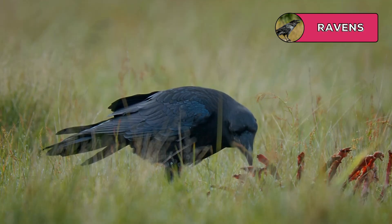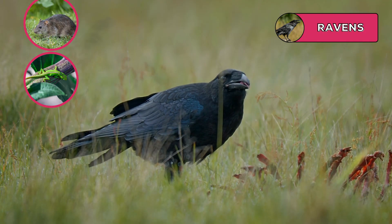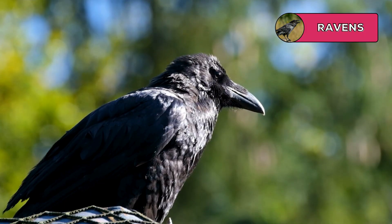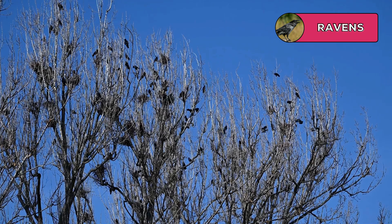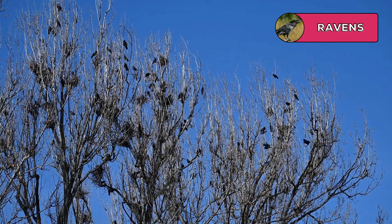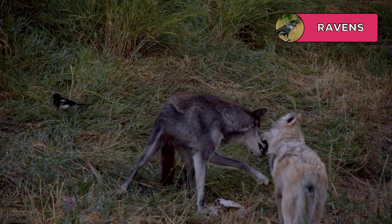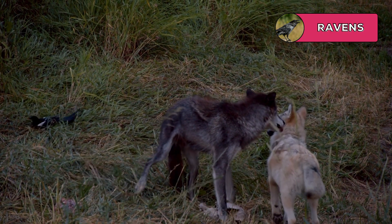Ravens have a diverse diet that is not limited to carrion. They hunt small animals like rats, lizards, snakes, and even insects for food. However, they're not picky and are definitely drawn to dead meat. These birds are considered to be among the smartest animals in the world and use some surprising scavenging strategies. They will follow predators such as wolves, waiting to cash in on a successful hunt.